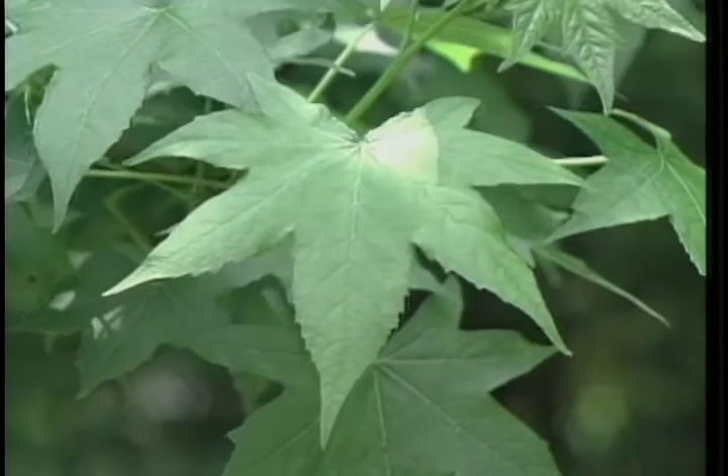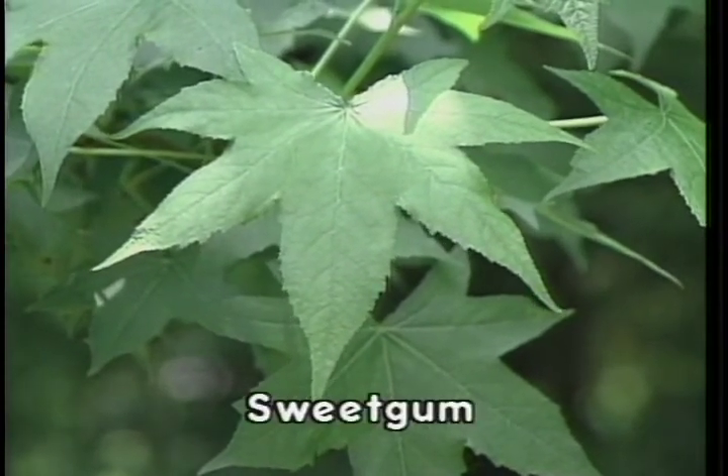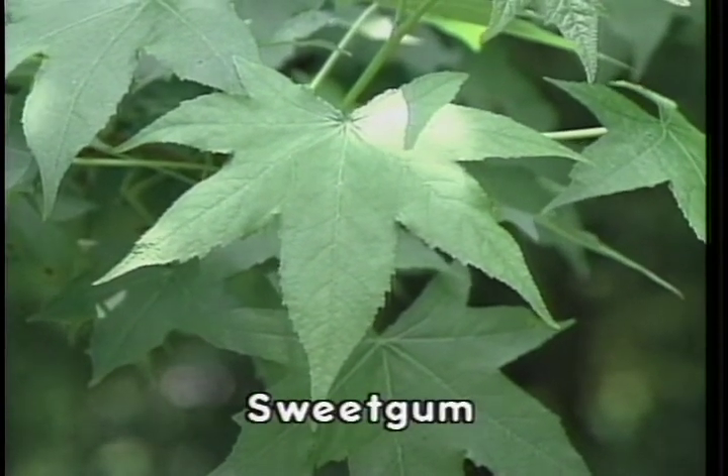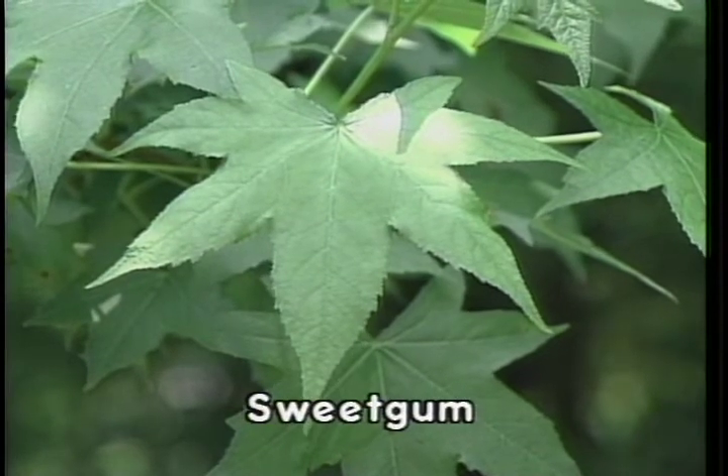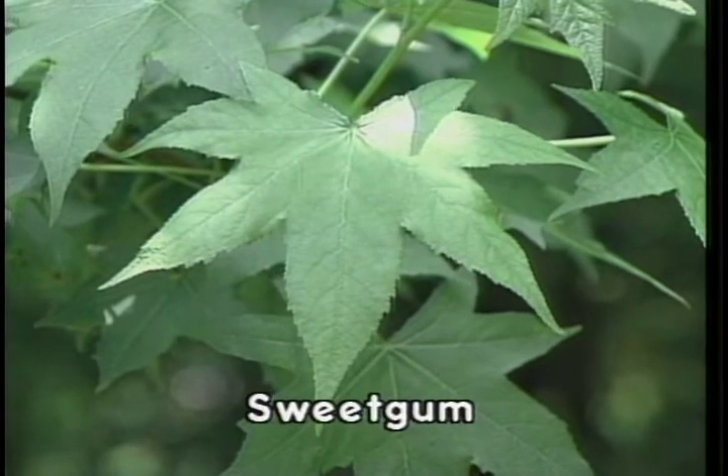Sweet gum is an easily identified leaf because of its general shape, referred to as star-shaped. Sweet gum is a simple leaf with five lobes arranged palmately and serrated along the margins; the leaf is approximately three to five inches long.